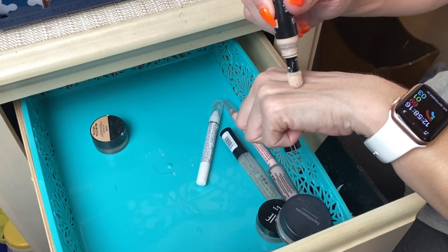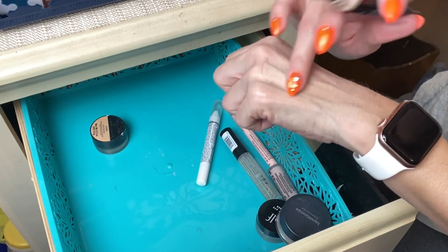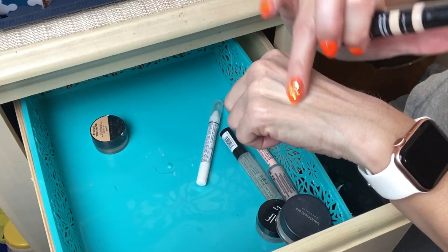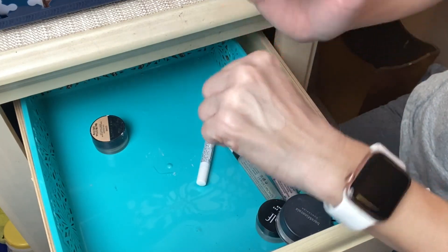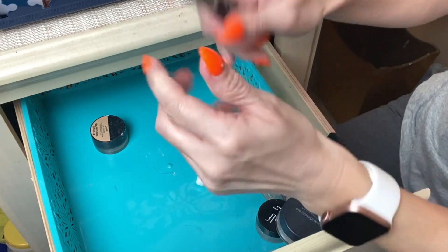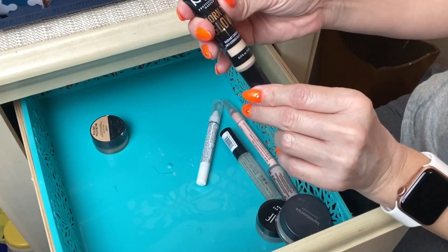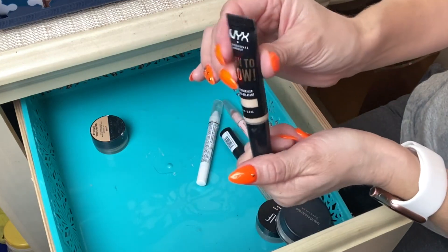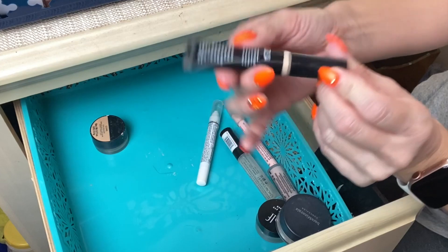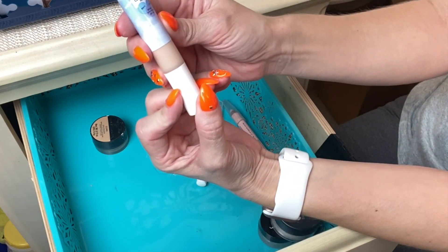Next is the NYX Born to Glow Radiant Concealer. It did a decent job — not outstanding on my under-eye area. Maybe it's the radiance effect, though I do have other radiance concealers that perform a little better. It's pretty decent but not my favorite. I use it from time to time so I'll let it hang around a little longer. I use shade Alabaster.